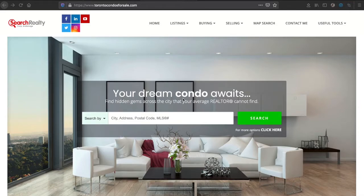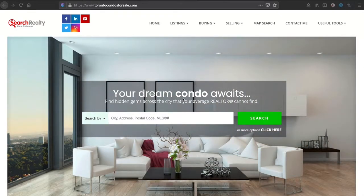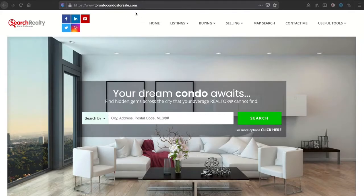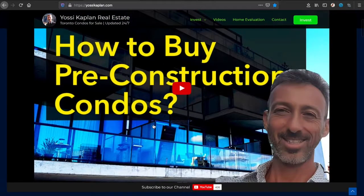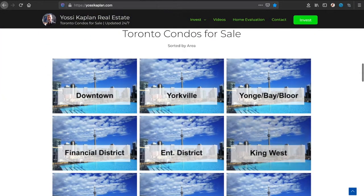How to find real estate deals in Toronto — everyone's looking for a deal and I'm going to show you a few ways to find some Toronto real estate deals. Yossi Kaplan here, Toronto mortgage broker, Search Realty, Search Mortgage. Let's look at some deals. You can find more at yscablin.com — travel, condos for sale, how to buy construction condos, blog posts, direct links to any neighborhood you want.